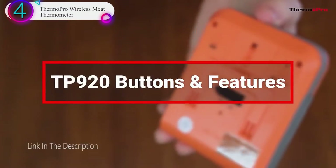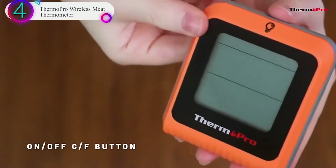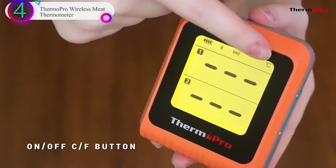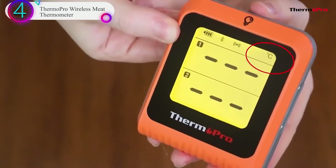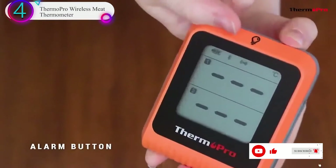500-foot Bluetooth range: the ThermoPro Meat Thermometer Wireless features advanced Bluetooth 5.0 technology that provides a strong, effective connection to track temperatures from 500 feet away. Just leave this grilling thermometer beside your grill or oven and remotely monitor your cooking progress using your smartphone.